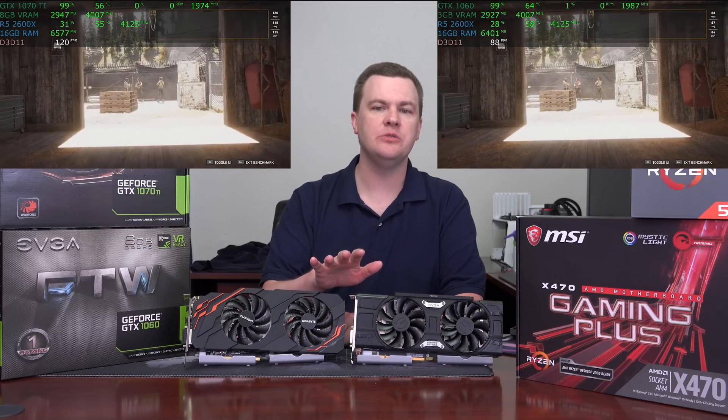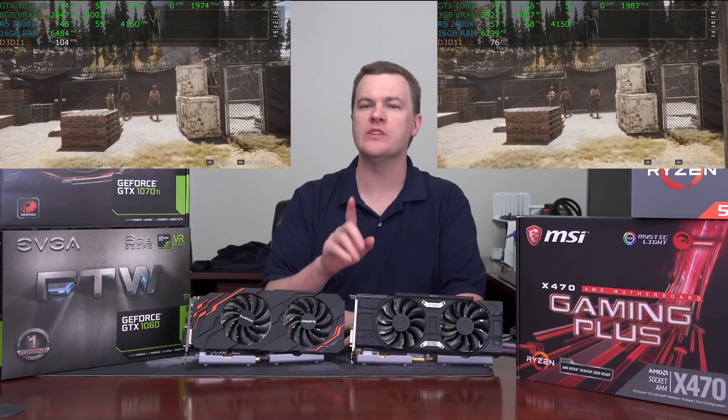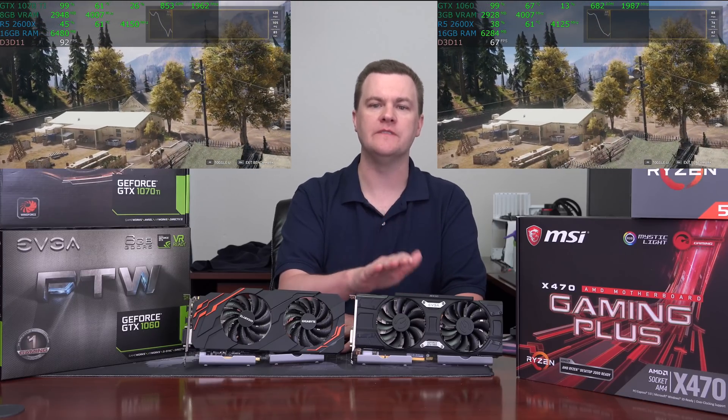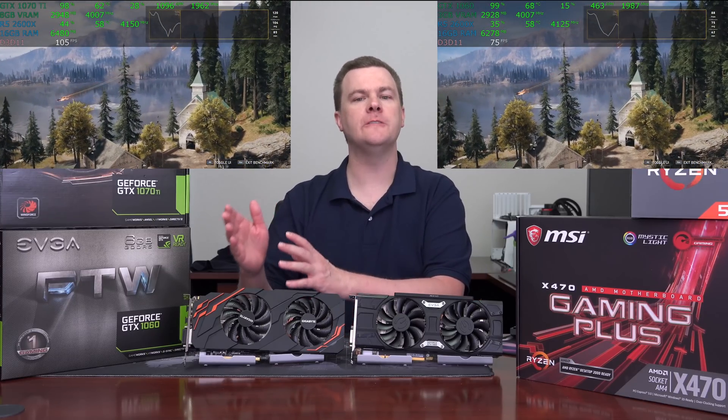The reason I selected these two cards is that at these relative price points, they are the deal on the market at the moment. For about the $300-ish price range — $250 to $350 — the 1060 6GB is the one to buy. And for the $450 to $550 range, the 1070 Ti is the one to buy. I will talk about the others, but these really are the deals at the moment.